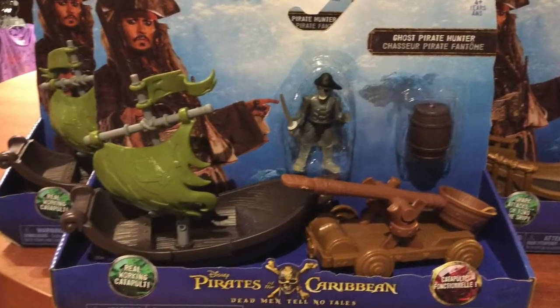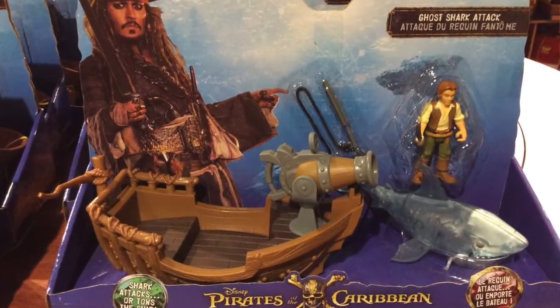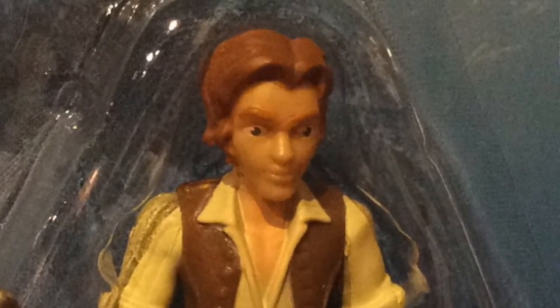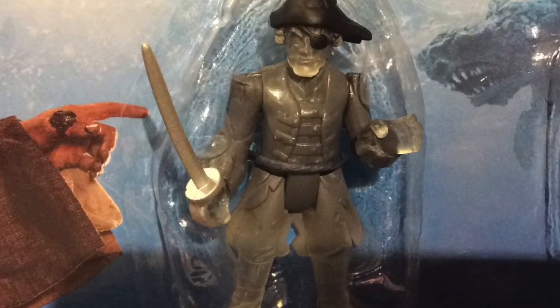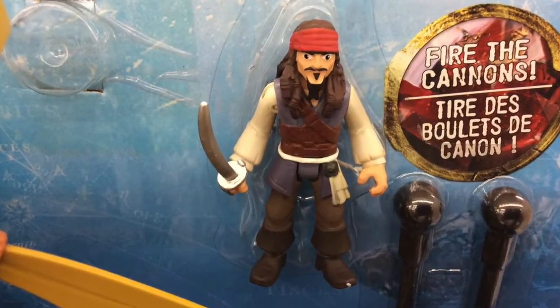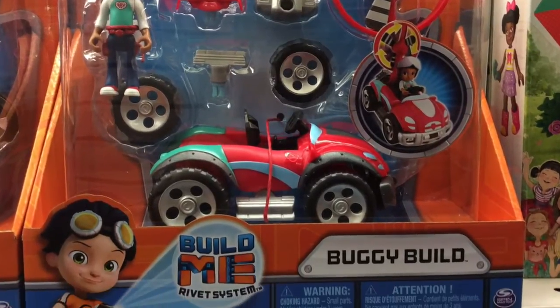So many great toys I saw this week, including Pirates of the Caribbean starting to show up at the Disney Store and at Toys R Us. They're pretty okay — I'm not going to pay full price for them. I already have a lot of pirate toys and I don't need to get those right away. I'll probably pick up the figures but I'll try to hold out for a sale because they're coming in packs of two. Another great toy I saw was Rusty Rivets — they look so good.